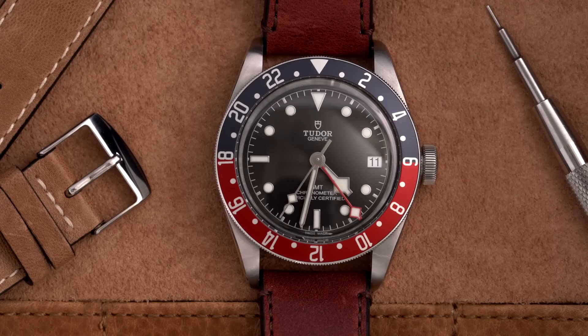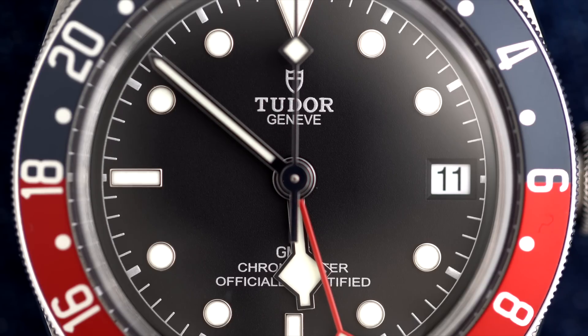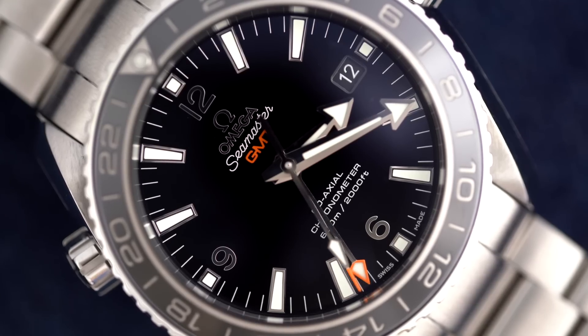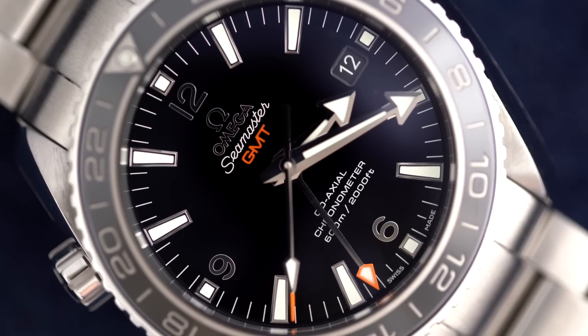For a brief backstory: the Tudor Black Bay GMT was first introduced at Baselworld in 2018, and took the crown alongside the Black Bay 58 as one of the top watches of the event, quickly becoming one of the most coveted sports watches on the market. The Planet Ocean GMT, by contrast, was first released in 2013 as an extension of the Planet Ocean line, itself introduced in 2005 to coincide with Daniel Craig's first Bond film, Casino Royale.